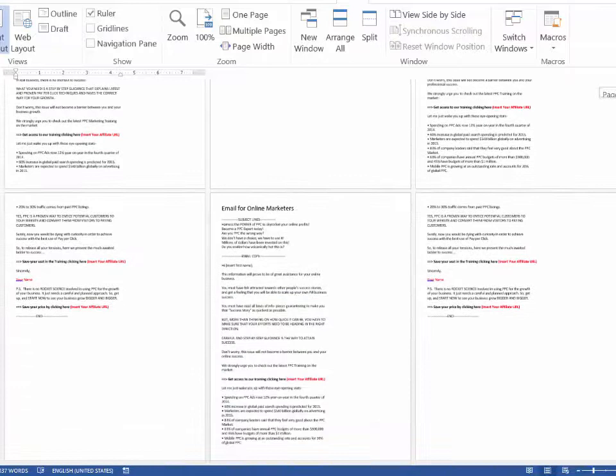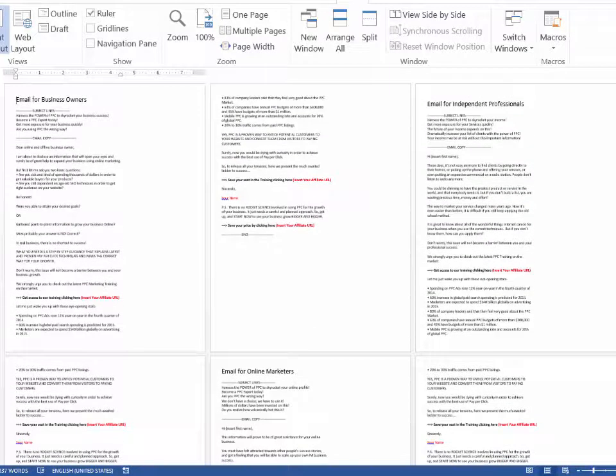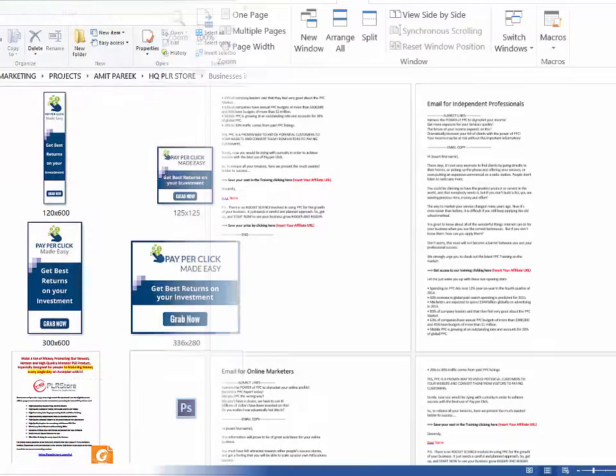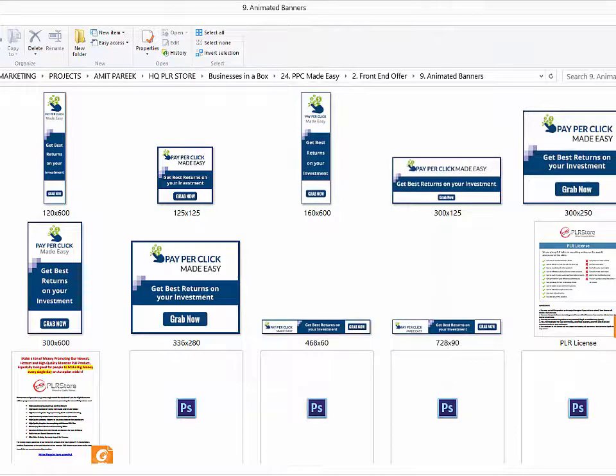Module eight: swipe emails for affiliates. They have prepared a set of highly effective emails, ready to use, so you can provide them to your affiliates to skyrocket your sales by promoting your training.